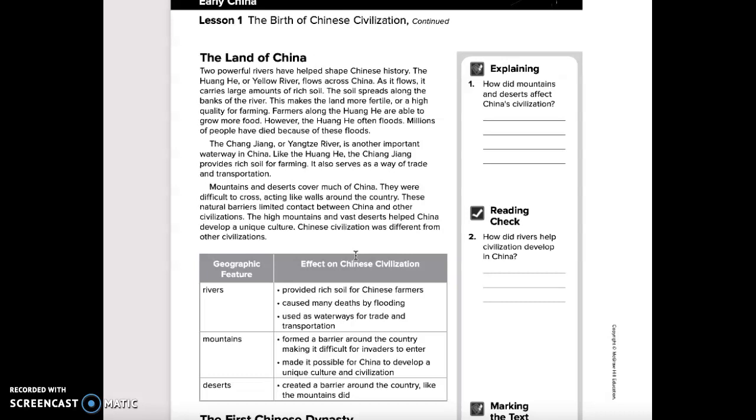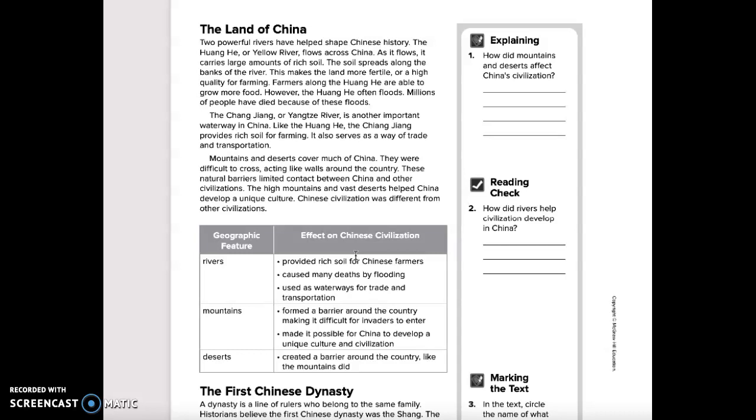Mountains and deserts cover much of China. They were difficult to cross, acting like walls around the country. These natural barriers limited contact between China and other civilizations. The high mountains and vast deserts helped China develop a unique culture, making Chinese civilization different from other civilizations.